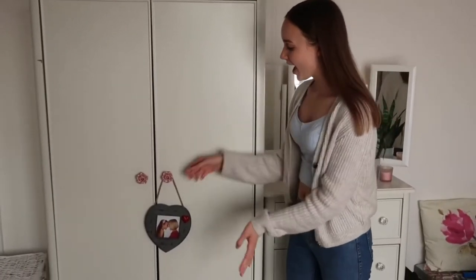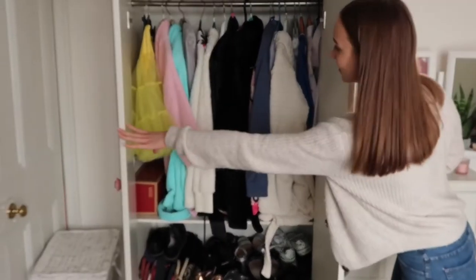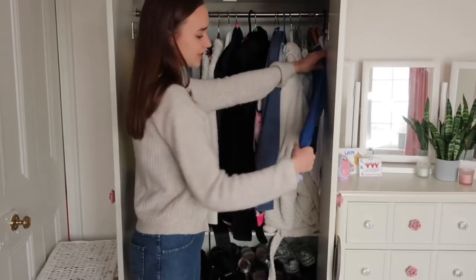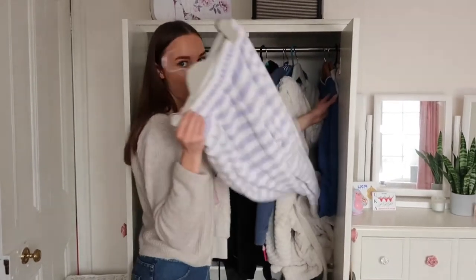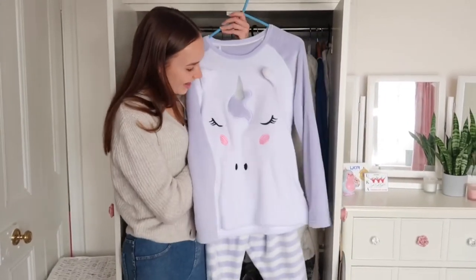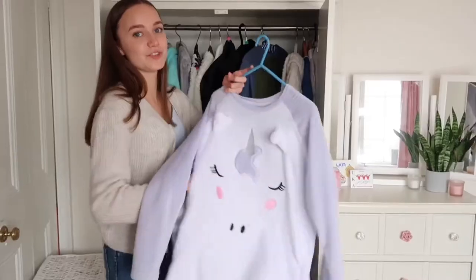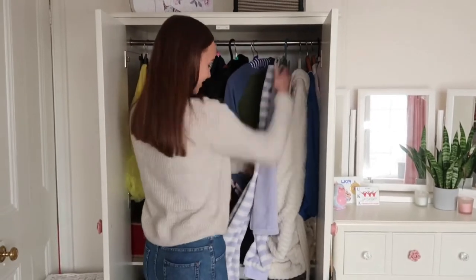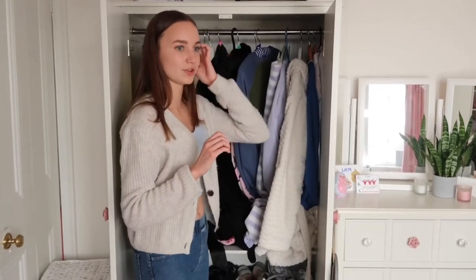Now to my last wardrobe. Inside I have my dressing gowns and snuggly things, plus my shoes at the bottom. There's my Wolves football shirt from a school play, and — I almost forgot — my unicorn pyjamas from Marks and Spencer, a gift from my grandma. They're so cute and I wear them all the time in winter. I can't wait till Christmas to wear them again!